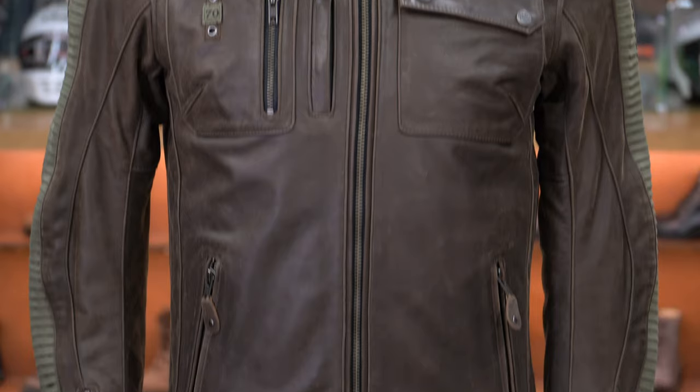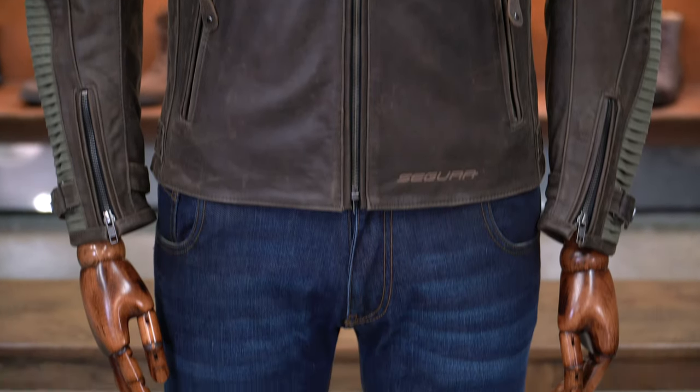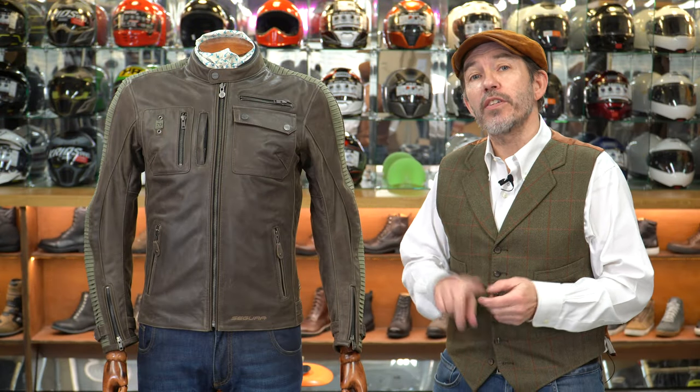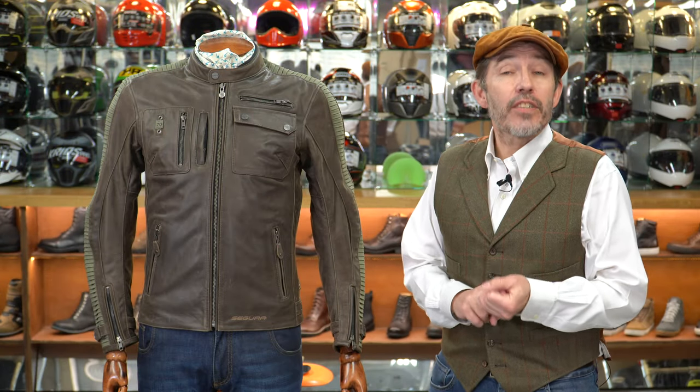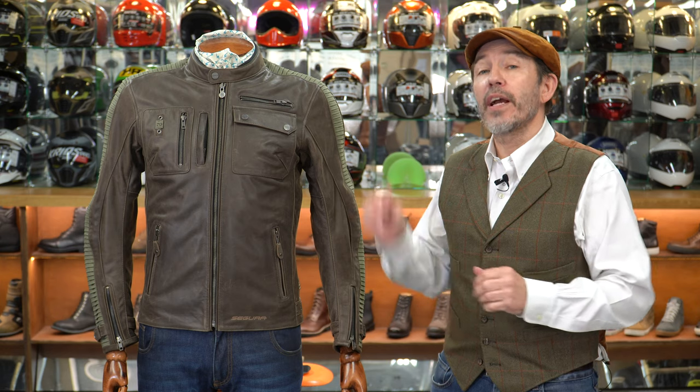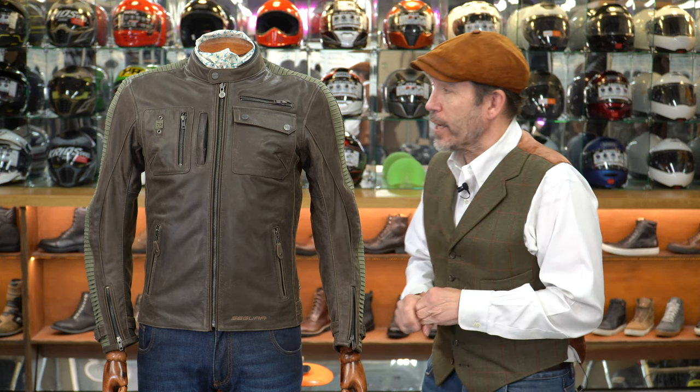Segura is not particularly well known in the UK. It's a French brand, very well known over there, quite upmarket, been around a long while. The brand was started by two Segura brothers, David and Jack. Back in the 1970s, they had a fallout and one went off to set up Furigan, the other stayed with Segura. All that means is these guys have got credentials — they've been making motorcycle wear for a long while and they know how to make a motorcycle jacket.